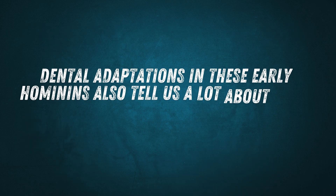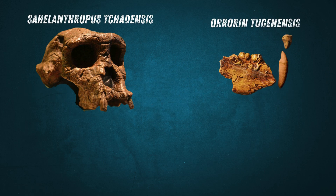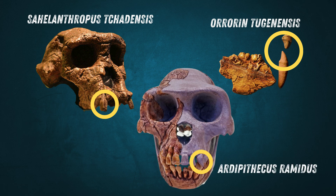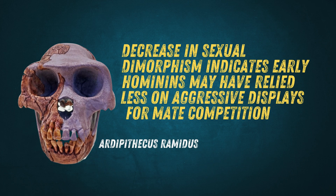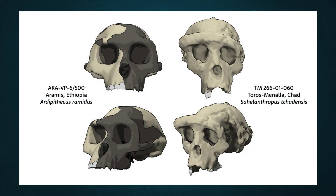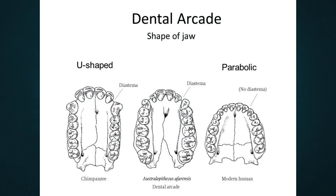Dental adaptations in these early hominins also tell us a lot about their diets and social behavior. A key trend is the reduction of the canine teeth. While Sahelanthropus and Orrorin still had somewhat pointed canines, they were smaller than those of modern apes. Ardipithecus ramidus had even less pronounced canines that didn't differ much between males and females, suggesting a decrease in sexual dimorphism and less reliance on aggressive displays for mate competition. Another important dental feature is the lack of a canine diastema — the gap between front teeth that allows space for larger canines — suggesting a continued trend towards smaller, more human-like teeth.